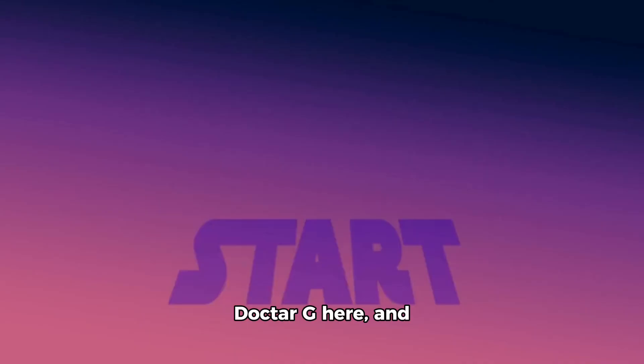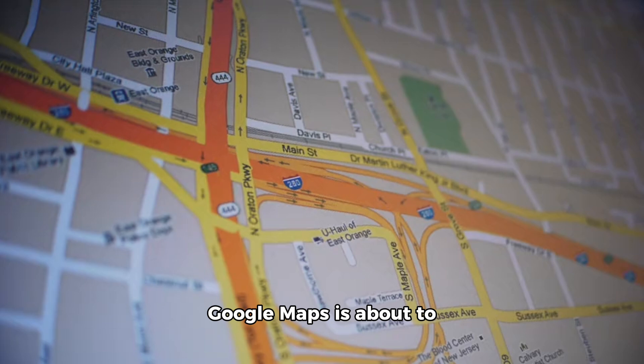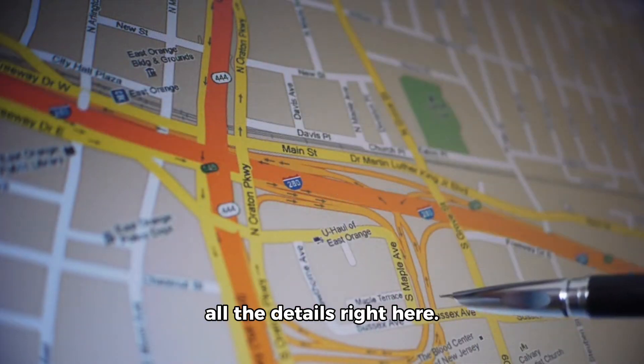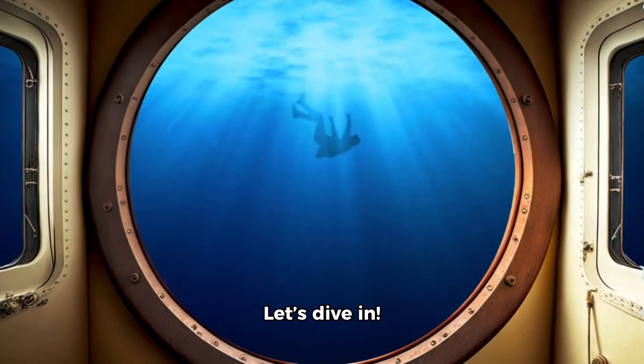Hey, what's up everyone? Dr. G here, and today we've got some super exciting news. Google Maps is about to change forever, and I've got all the details right here. Buckle up, because these updates are going to blow your mind. Let's dive in.